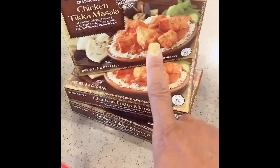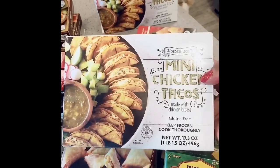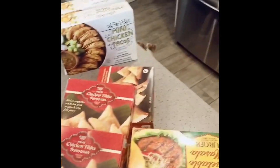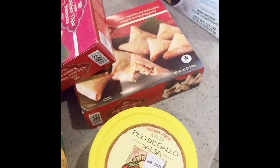And then I got my tikka masala here with the rice. This is so, so amazing. And I've been hearing about these mini chicken tacos, so I got a couple of boxes because I heard they were so good. I also got their pico de gallo salsa — it is so yummy. I've already opened this container and ate some of it, but I got two because they are so, so good.